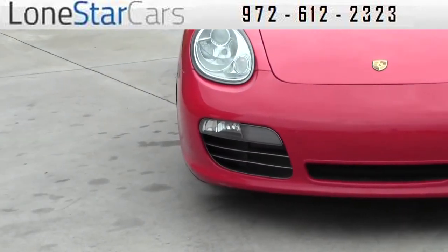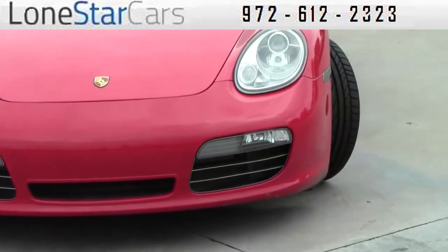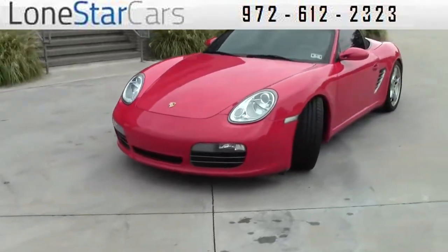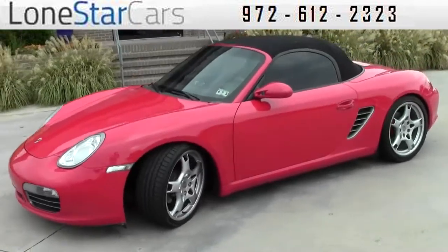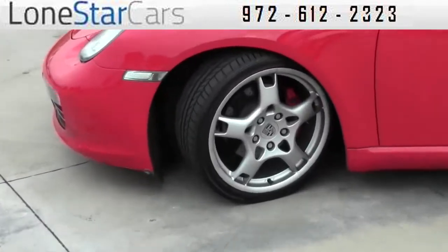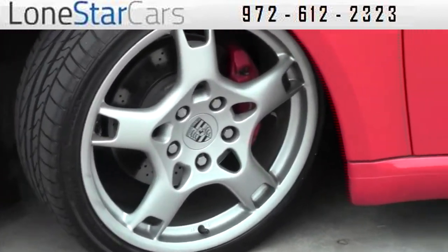In the front, it's got the bi-xenon headlamp package. It's got no rock chips or dents and dings around the body — it's a very clean car. The wheels are an upgraded package: 19-inch Carrera Classic Aluminum wheels.